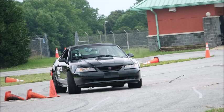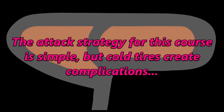My first run came in at 46.388. My tires felt like hard plastic — I had no grip and zero confidence in the car. The attack strategy for this course is simple, but cold tires create complications.